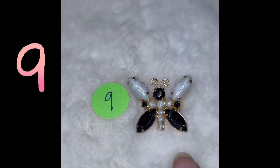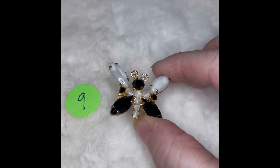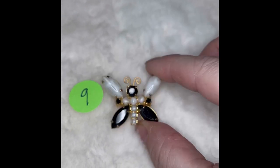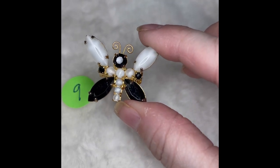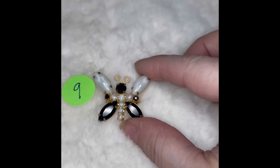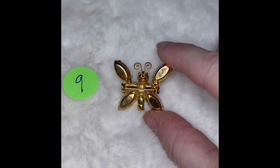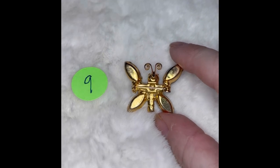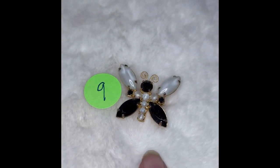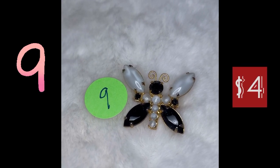Butterfly number nine is a pin. I love the stones in this one — you've got the black and almost like that opal, opalite stone in the wings. Stunning. They're white stones, and then you've got the black stones, and it's gold tone on the back side and marked. I just think it is absolutely stunning. Butterfly pin number nine, $4.